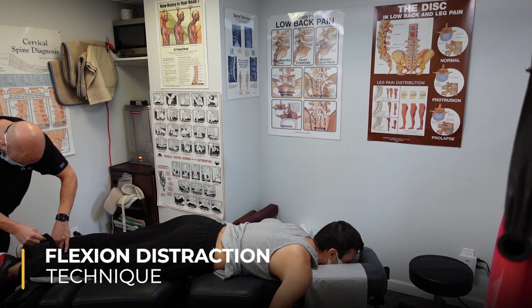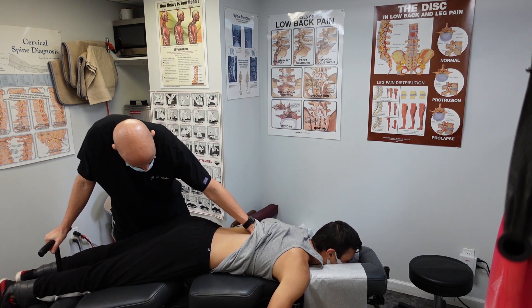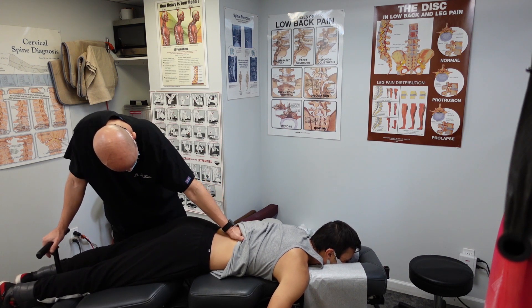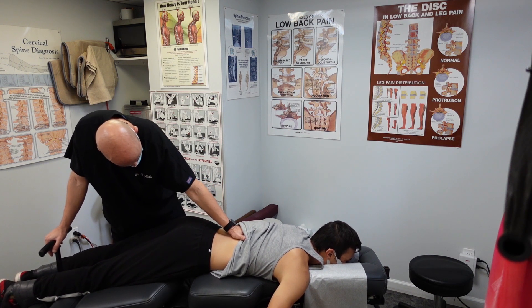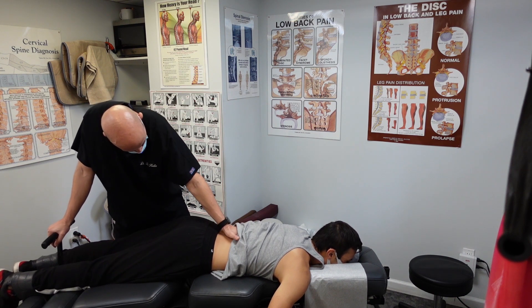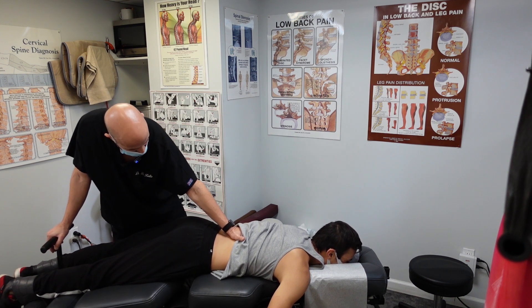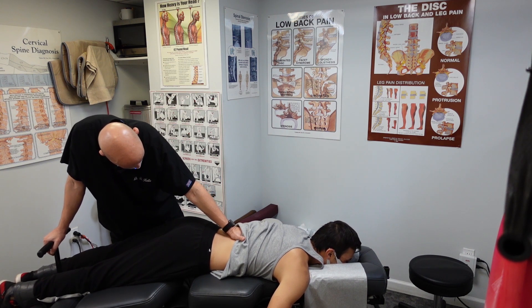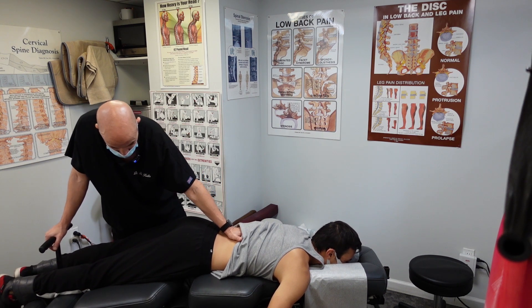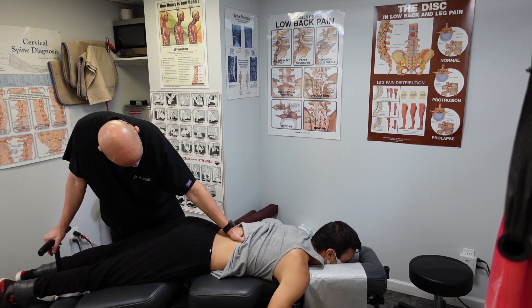Here we go — the flexion distraction technique. It's not going to hurt; it'll just feel like a deep stretch in your lower back. Tell me if you have any pain or numbness down the leg. Because he brought in his MRI, I know exactly which disc is affected and can be much more specific with my treatment. It really helps when patients bring in barium swallows, endoscopy results, MRI results — any diagnostic tests related to their condition. These are very objective tests, and it's important to bring them on your first visit if possible.